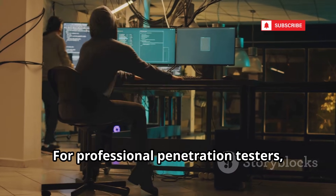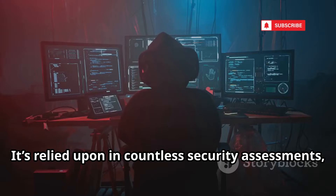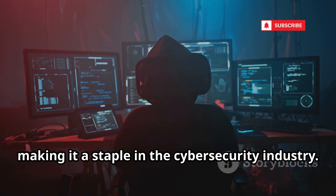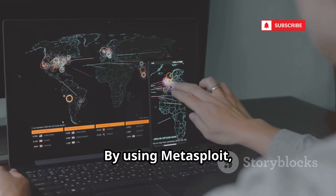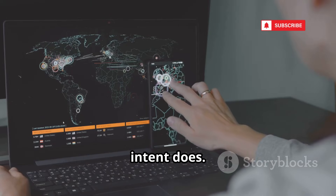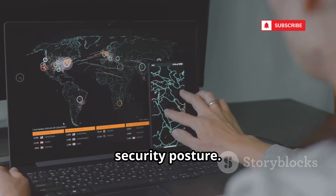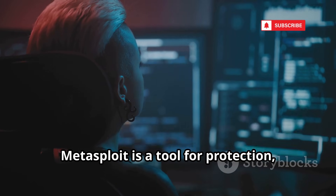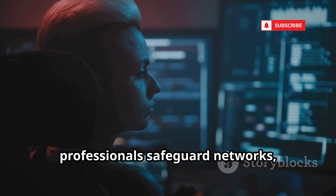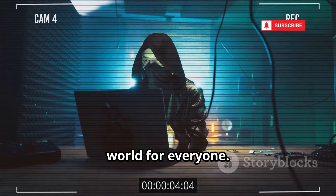For professional penetration testers, Metasploit is the backbone of their workflow. It's relied upon in countless security assessments, from small businesses to large enterprises, making it a staple in the cybersecurity industry. By using Metasploit, you can proactively reveal weaknesses in your systems before someone with malicious intent does. It empowers organizations to fix vulnerabilities and strengthen their security posture. In the right hands, Metasploit is a tool for protection, not destruction — helping ethical hackers and security professionals safeguard networks, protect sensitive data, and ultimately create a safer digital world for everyone.